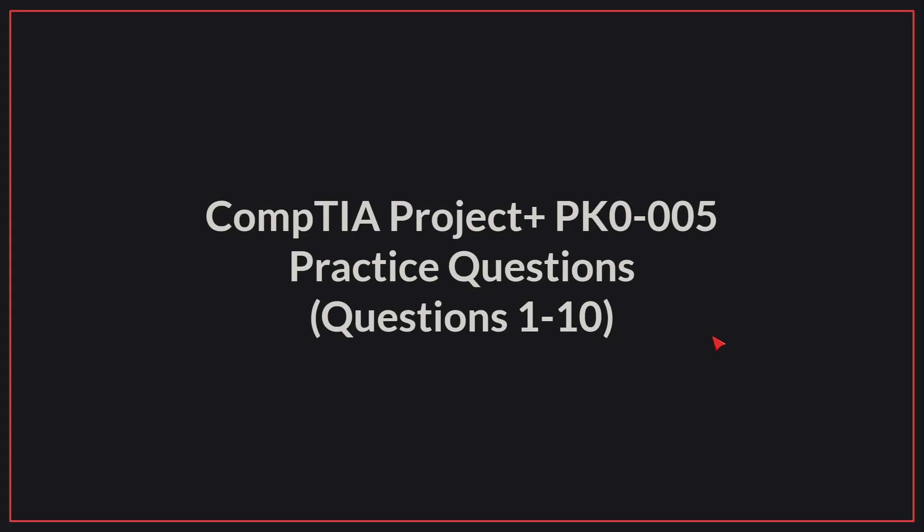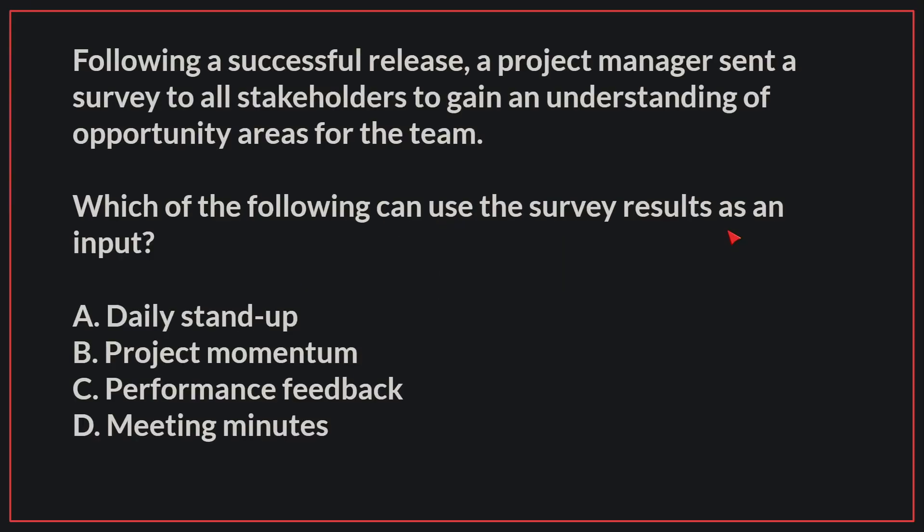Hello, today we'll be going through practice questions 1 to 10 for the CompTIA Project Plus exam. Let's begin. Following a successful release, a project manager sent a survey to all stakeholders to gain an understanding of opportunity areas for the team. Which of the following can use the survey results as an input?